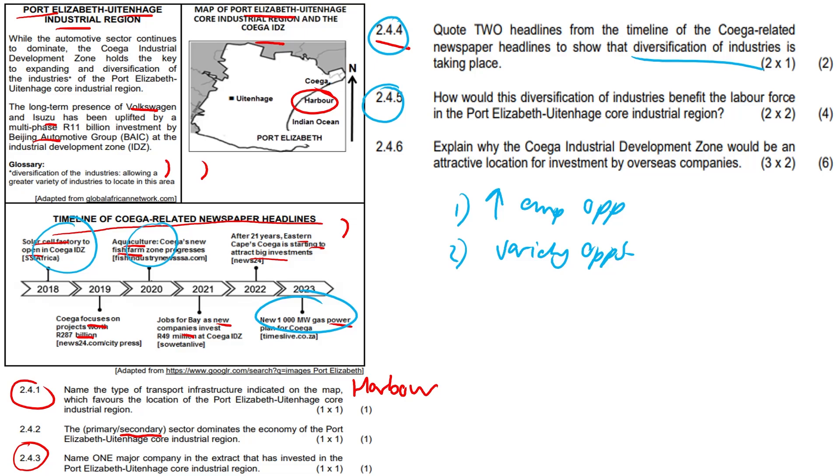Question 2.4.6: Explain why the Coega Industrial Development Zone would be an attractive location for investment by overseas companies. Any of these answers would be fine — just have a look. The deep-water harbor can handle large container ships.